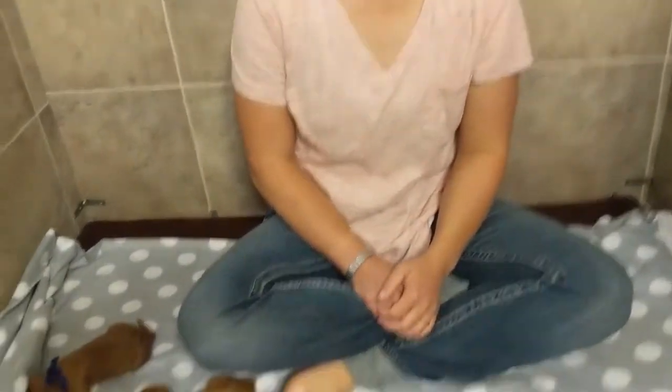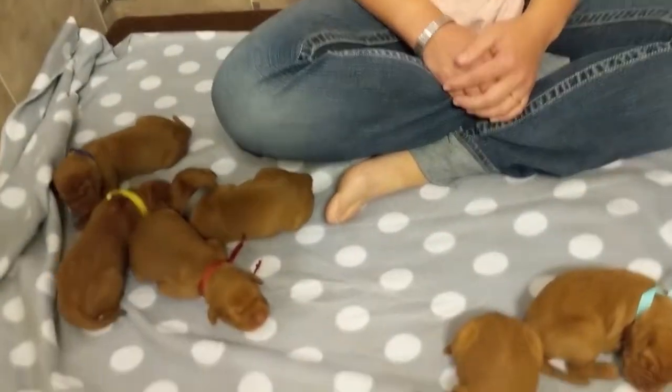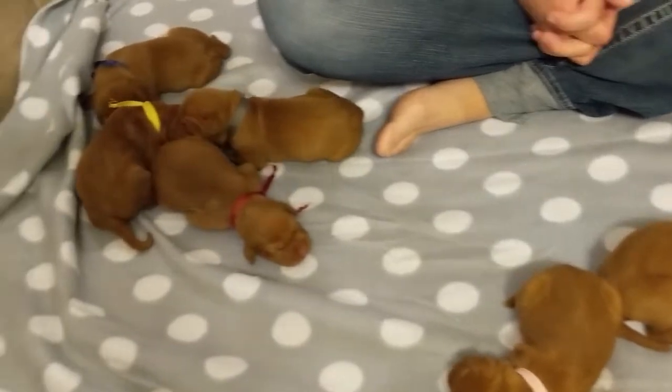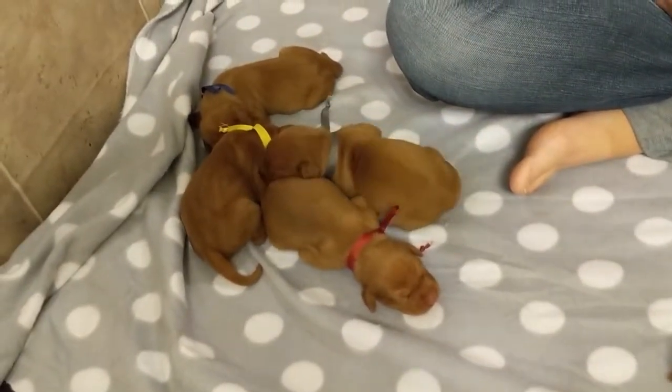Good morning! It is Saturday, July 21st, and these pups were born on Wednesday, so they're three days old, and we're going to give you a little intro to Brooke and Cliff's litter.